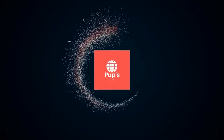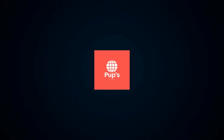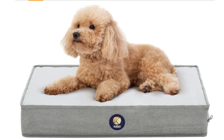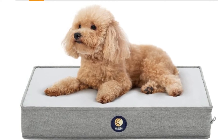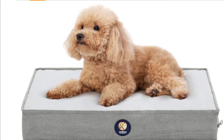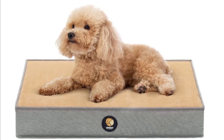Hello, it's PupsLife. You are watching top 5 best orthopedic dog beds. More info on the products, we've included links in the description box down below, which are updated for the best prices. Before we get started, please consider subscribing to my YouTube channel.